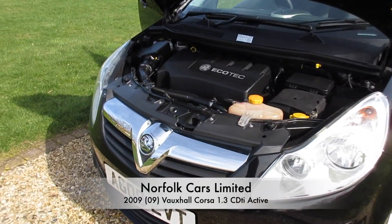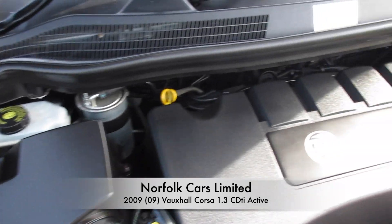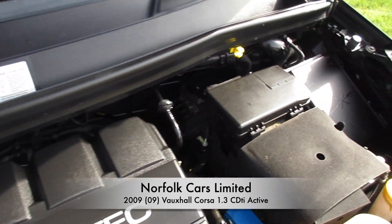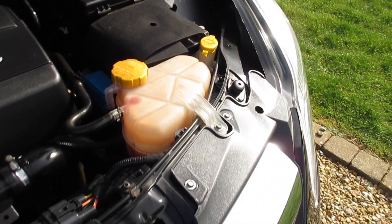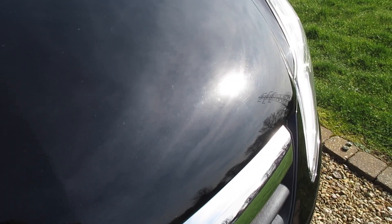This is our 2009 plate Vauxhall Corsa 1.3 CDTI Active. It's got the Pico 1.3 diesel engine which means £30 road tax.